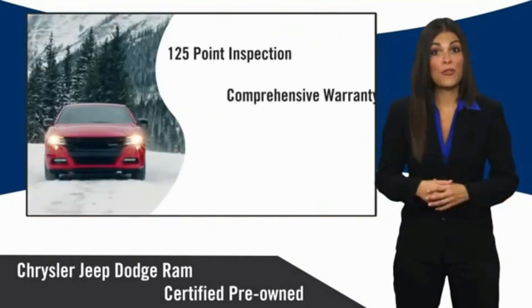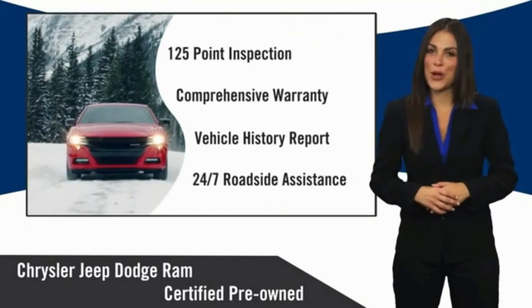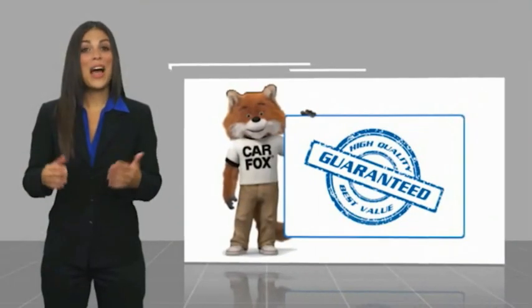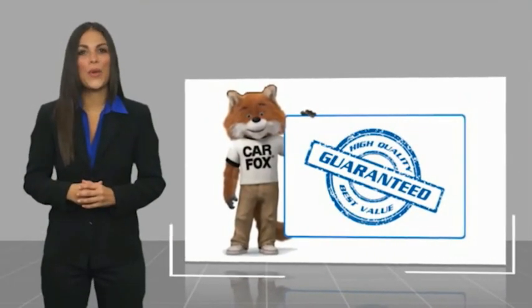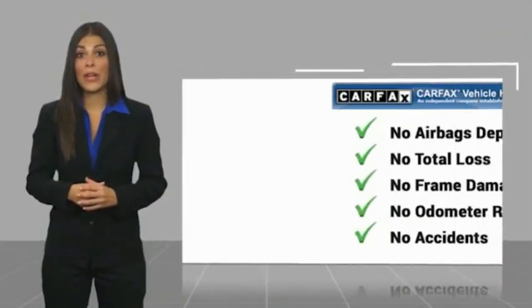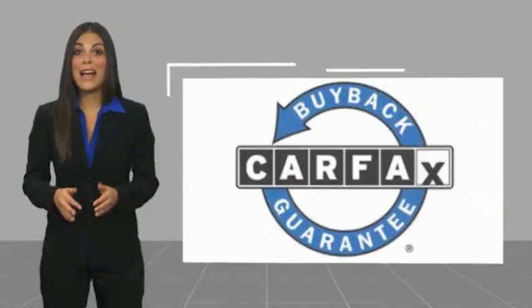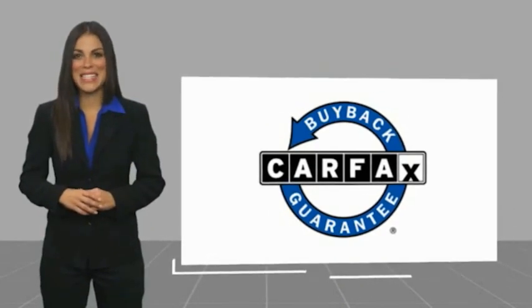Chrysler Group Certified Pre-Owned vehicles — the smart choice, factory backed to go the distance. Here's another high quality vehicle with a Carfax vehicle history report. Be sure to find a complimentary copy of this report online or contact the dealership. This vehicle qualifies for the Carfax buyback guarantee.